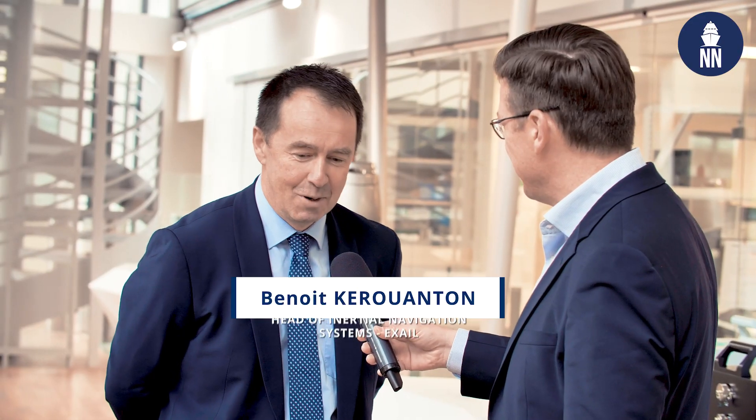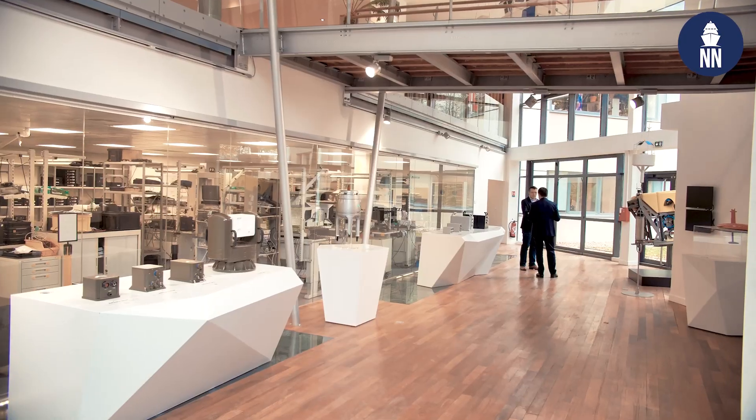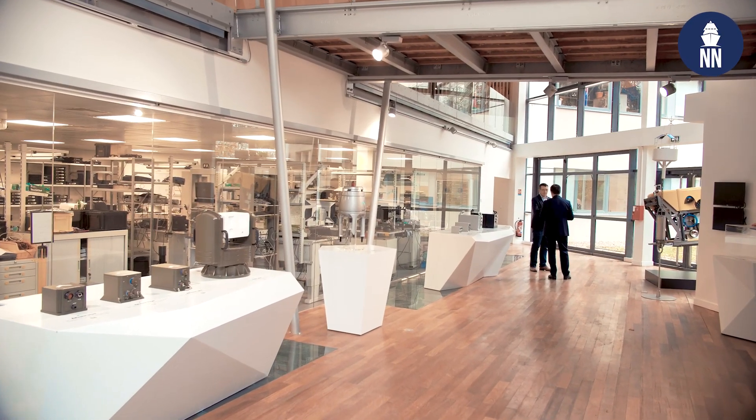Benoît Quermontour, good morning! Good morning Xavier, welcome to our inertial navigation premises in Saint-Germain-en-Laye. Thank you very much for your warm welcome. You are the head of inertial navigation systems at EXCEL. EXCEL was created about one year ago through the merger of Ajax Blue and Eka Group. Benoît, can you please share with us some of your recent success stories?